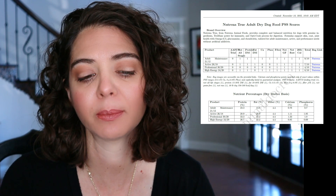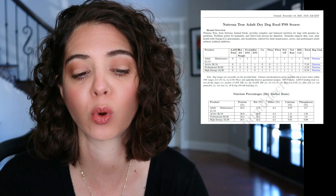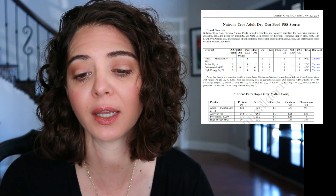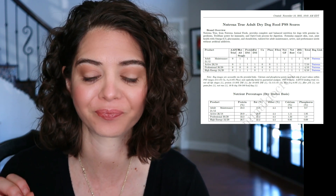The ones we're evaluating today are the adult maintenance 21-12, the active 26-18, the professional 30-20, and the high energy 24-20 — all adult versions. The scoring system is across the top, with the final score on the right. If you download the cheat sheet, there are hyperlinks that take you to the product page so you can see what the package looks like, which is helpful since many people only recognize the package and don't know the food's name.